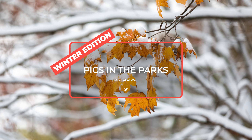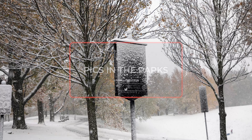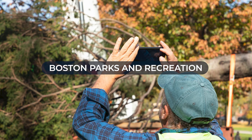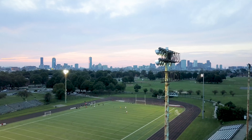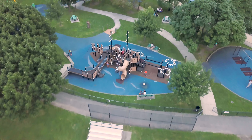Welcome to Pics in the Parks, the Photography Challenge series brought to you by the Boston Parks and Recreation Department. My name is Steve and I'm here to welcome you to the program where we encourage you to explore Boston's parks, improve your photography skills, and share your view of Boston parks with the world.